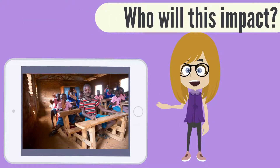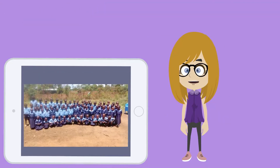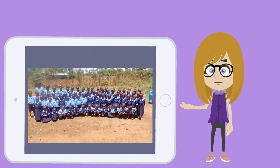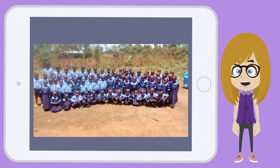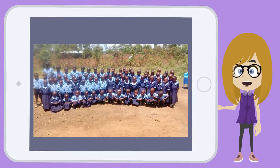Who will this impact? In fact, any shoes you donate will go to school kids in Kenya. Many of these kids need shoes to go to school. Every shoe donated will help these kids.